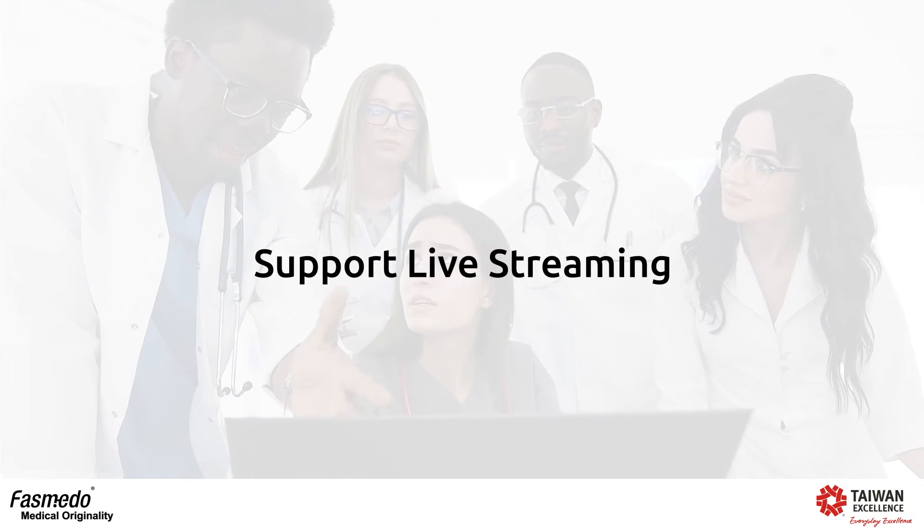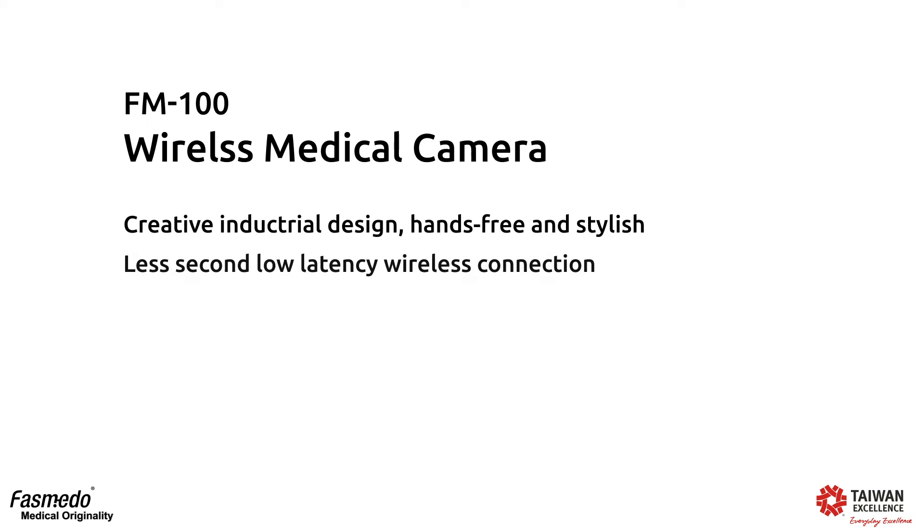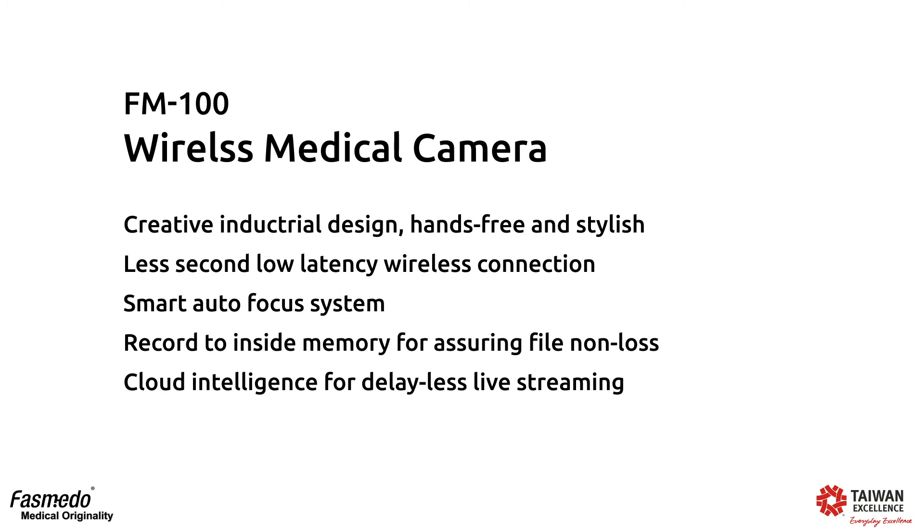We also provide live streaming. The FM100 wireless medical camera provides the following features: creative industrial design, hands-free and stylish, low latency wireless connection, smart autofocus system, recording to internal memory for file storage, and cloud intelligence for the latest live streaming.